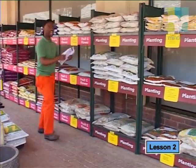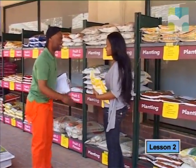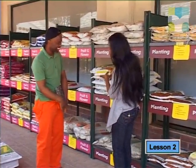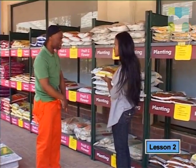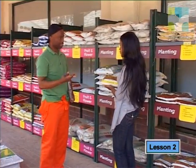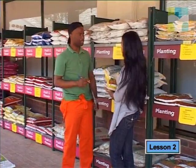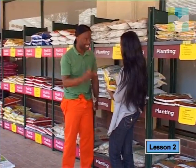Hi. How are you? I'm fine, how are you? Please, do explain to us — what do these numbers on the fertilizer bags mean? Of course. These are NPK numbers, or the NPK ratio. We use different types of fertilizer at different times of the year to help different types of plants get the right nutrients.